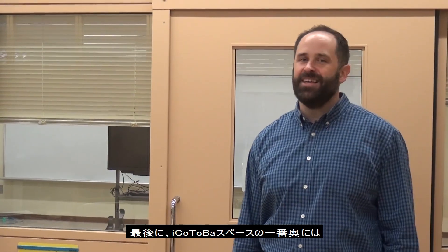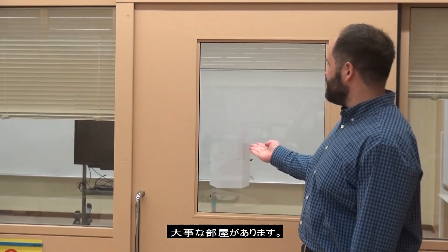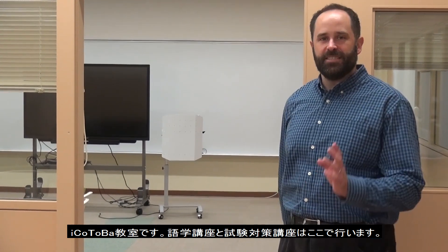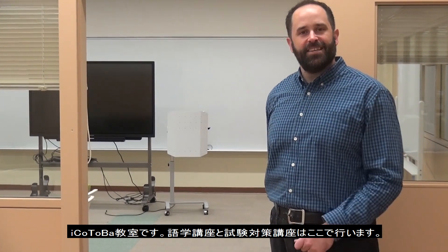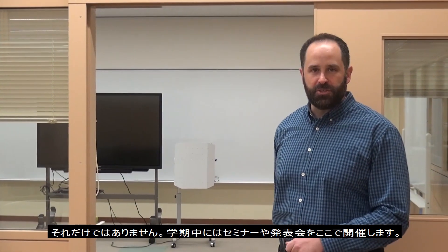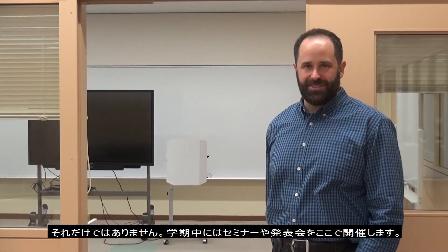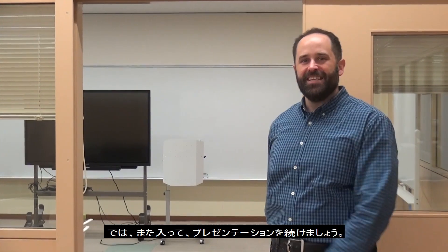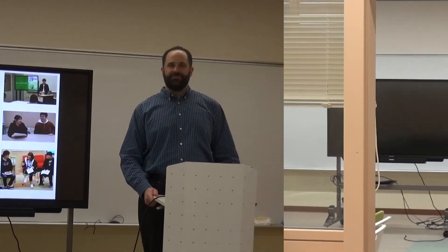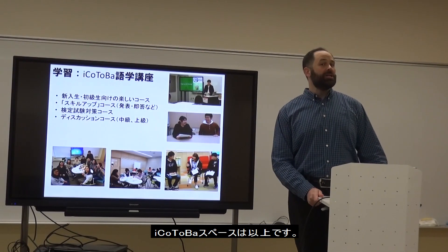At the end of our Aikotoba space is this important room — our Aikotoba classroom, where all kinds of language classes and test classes are conducted. Different types of lectures and events are also held here throughout the semester. So, that's what Aikotoba looks like.